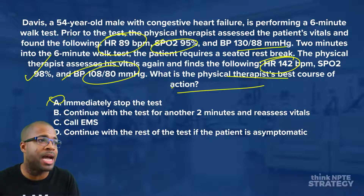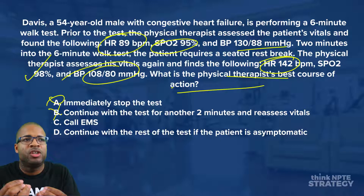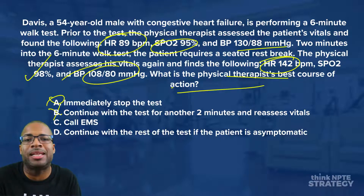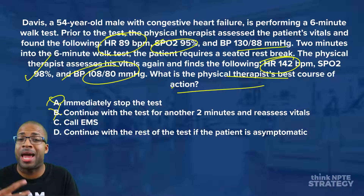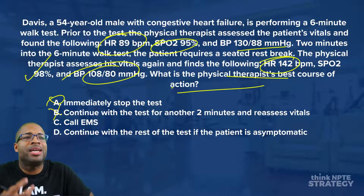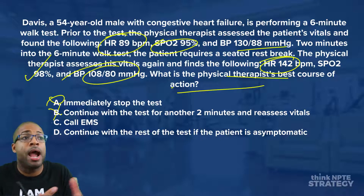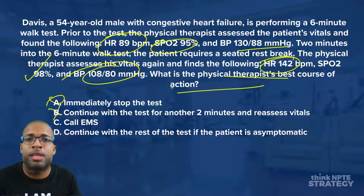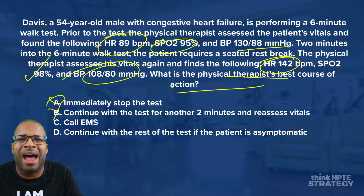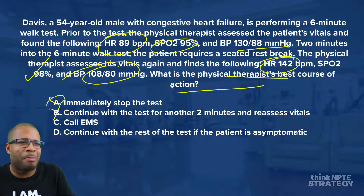Answer C — call EMS — is an attractive answer, but the drop in systolic blood pressure alone doesn't make this an emergent situation. The question doesn't mention additional signs or symptoms: no passing out, no severe chest pain. There's nothing that clearly warrants calling EMS as a confirmed medical emergency. If the patient started complaining of severe chest pain that didn't resolve with rest or nitroglycerin, that would be grounds for calling EMS. Right now we don't have that information, so C is not the best answer.